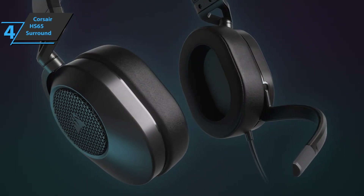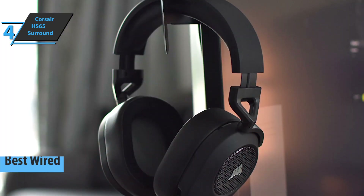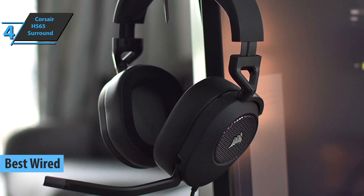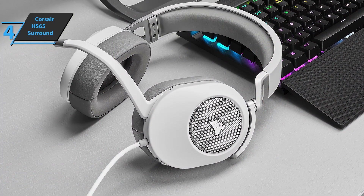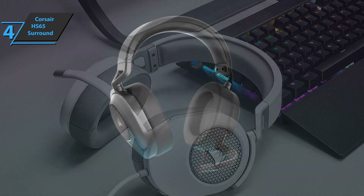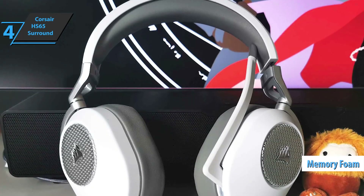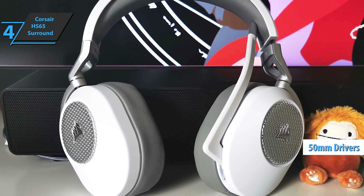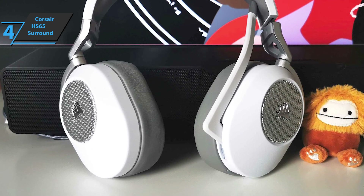The next product is the Corsair HS65 Surround, also known as the best wired budget gaming headset on the market in 2023. Corsair has made another interesting headset with a striking design and some great features. The HS65 Surround is a lightweight gaming headset designed to work with a variety of devices via a 3.5mm or USB connection, with features like memory foam for added comfort, durable aluminum reinforced construction, custom 50mm neodymium audio drivers, and most notably, personalized sound via Sonar Sound ID.